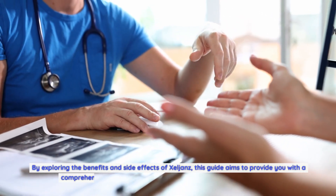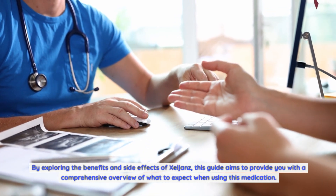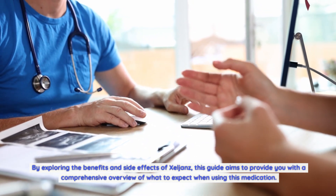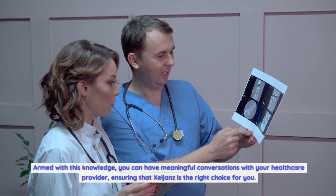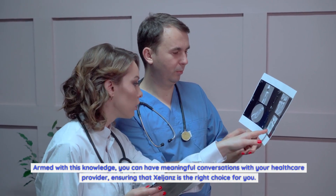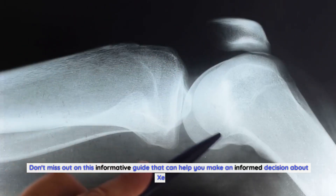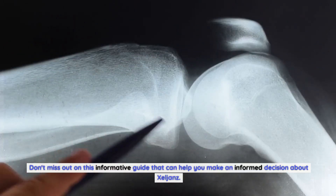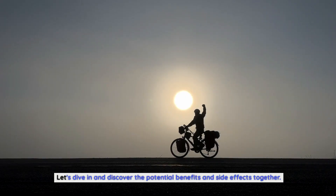By exploring the benefits and side effects of Zelyans, this guide aims to provide you with a comprehensive overview of what to expect when using this medication. Armed with this knowledge, you can have meaningful conversations with your healthcare provider, ensuring that Zelyans is the right choice for you. Don't miss out on this informative guide — let's dive in and discover the potential benefits and side effects together.